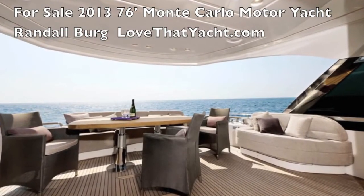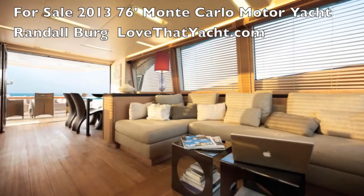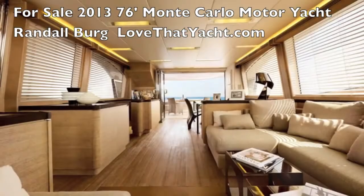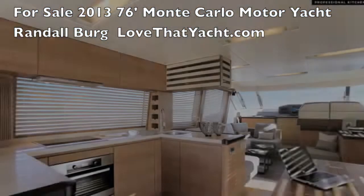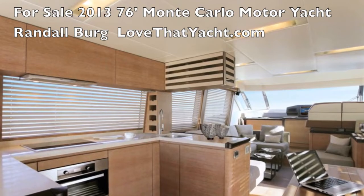The interior is a straight-through design — very modern and extremely open. It's got the galley on the same level. The aft door opens all the way up with no glass whatsoever, making it open, airy, and absolutely wonderful for entertaining.